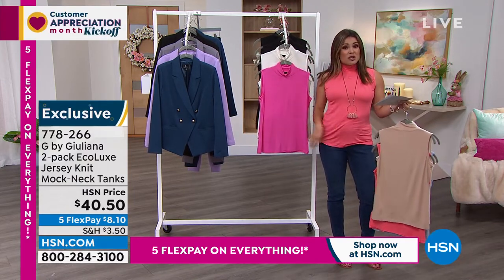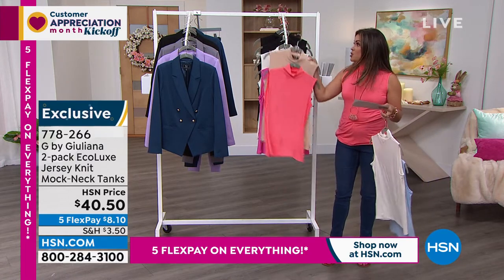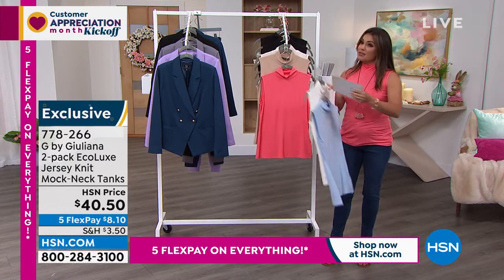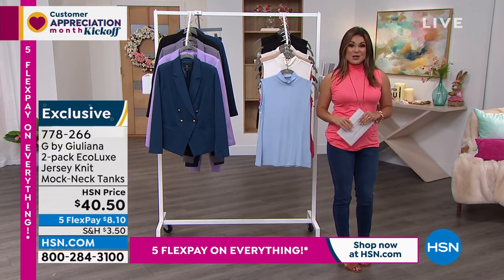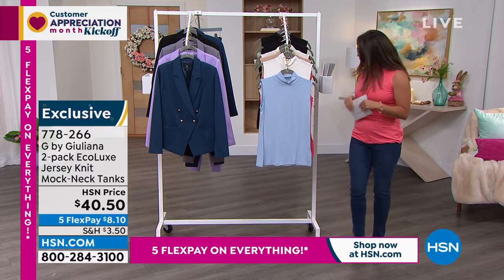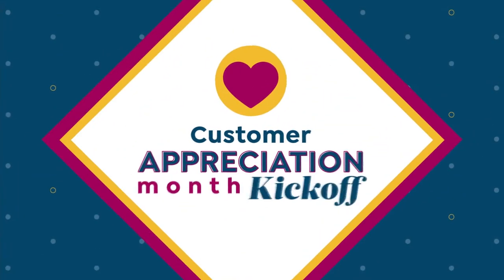You could wear this with a skirt, with your jeans, some Bermuda shorts, maybe a little maxi skirt — so cute. It's perfect for layering this time of year because it's sleeveless and you can wear a regular bra with this as well. We absolutely love this, but we've got to get Juliana Rancic in here. She's a fashion authority — 10 years with us.